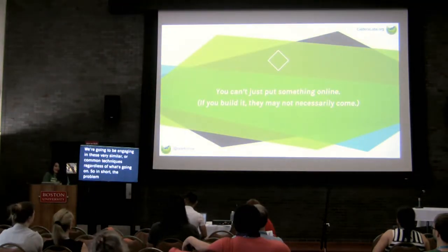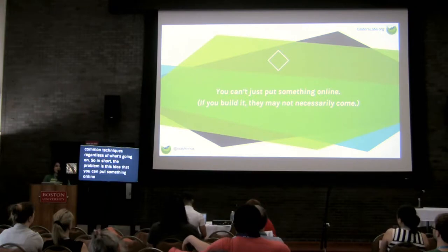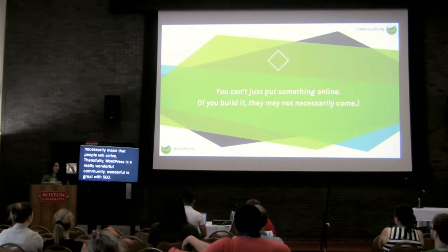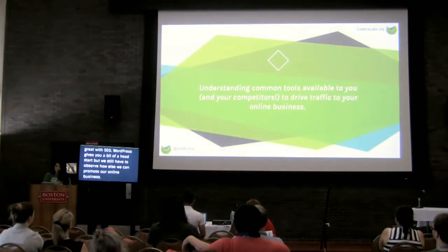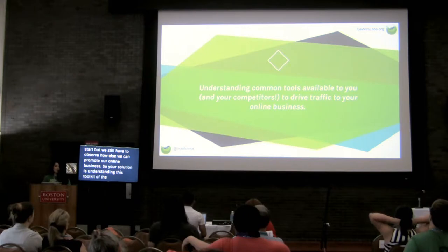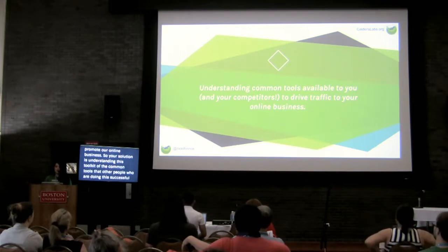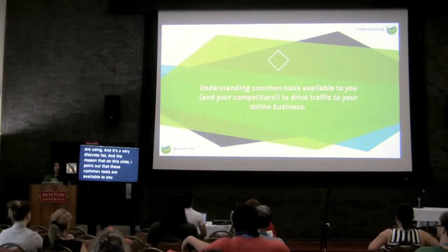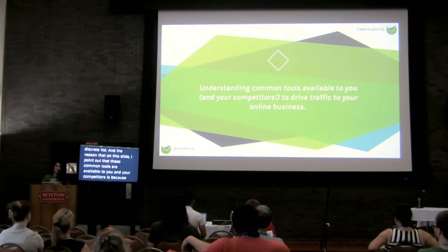In short, the problem is this idea that you can put something online, but that doesn't necessarily mean that people will arrive. Thankfully, WordPress is a really wonderful community, great with SEO, and gives you a bit of a head start. But we still have to observe how else we can promote our online business. Your solution is understanding this toolkit of common tools that other people who are doing this successfully are using.